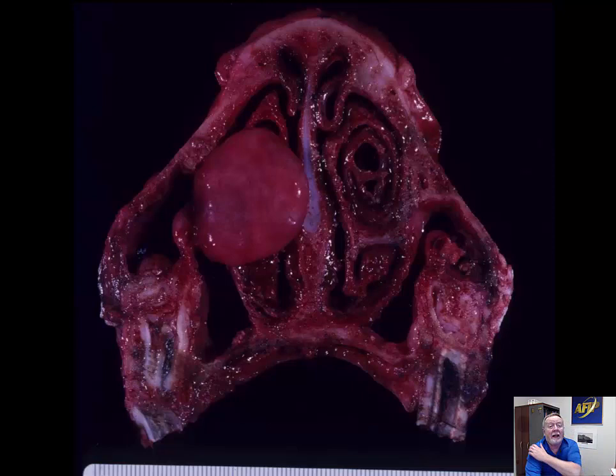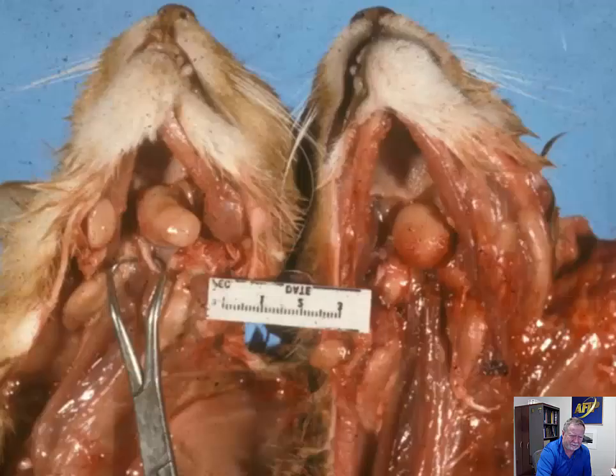You can also see these nasal cysts in the ox. Here's a picture — a dark image of a similar sinus polyp arising from the turbinate bones of an ox. Thank you, Derek Moser, for this one.